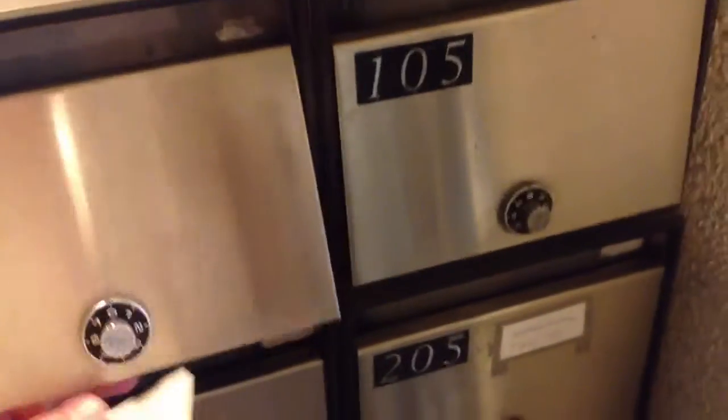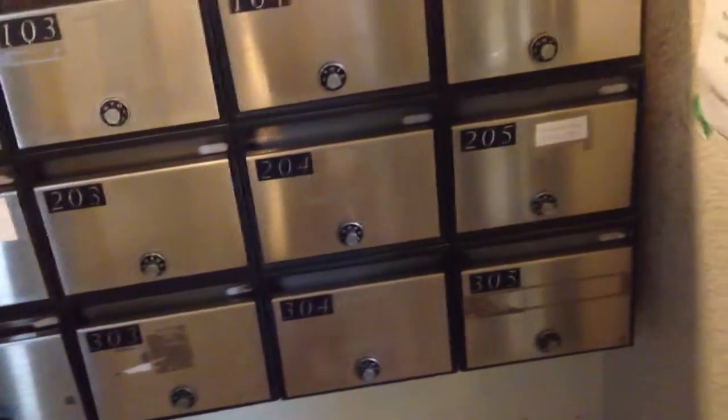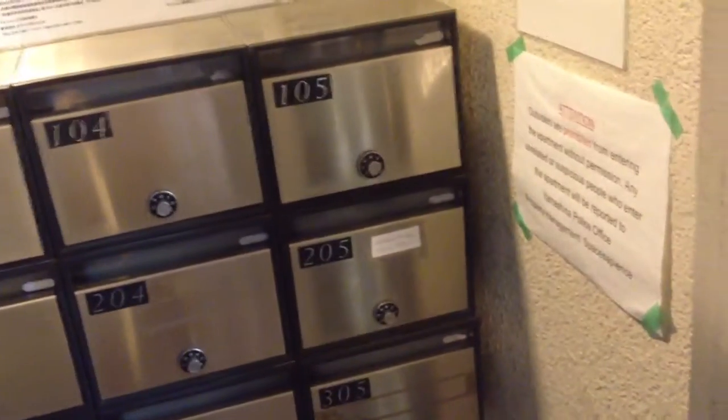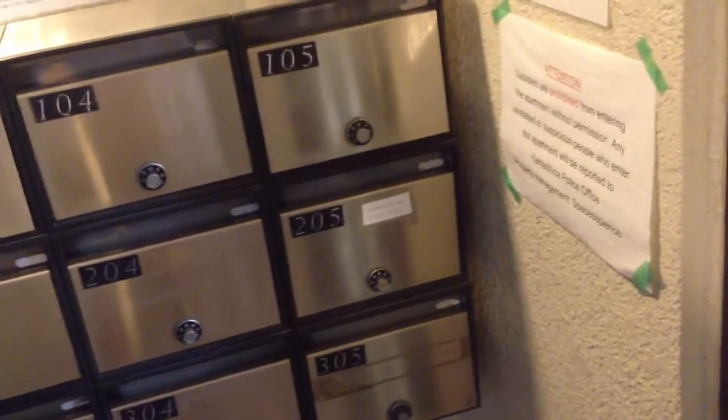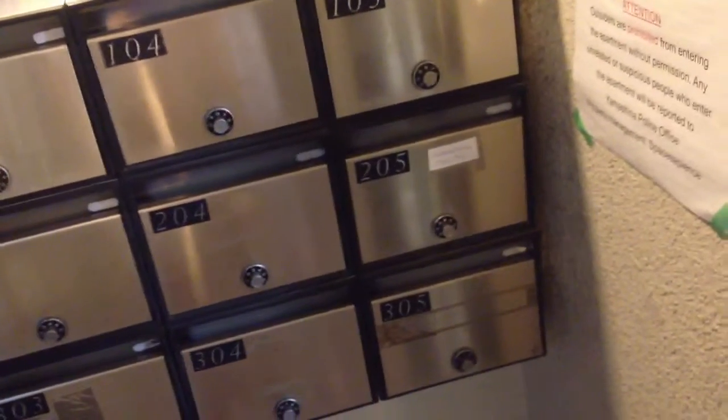So the way that the system works in Japan from the immigration office is when you apply for something like an extension of your visa, you give the immigration office an application, and along with the application, you give them a postcard on which you write your address. And then when your application is processed, they send you the postcard, and they mark it depending on what you're supposed to do.